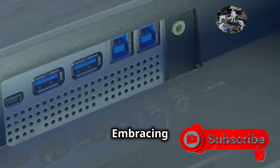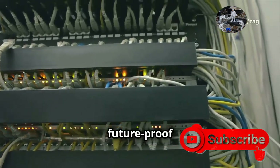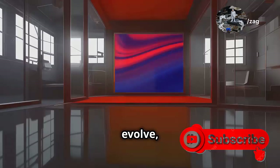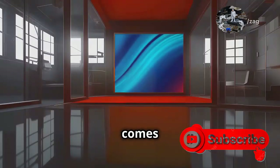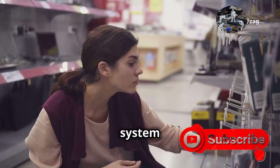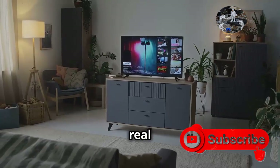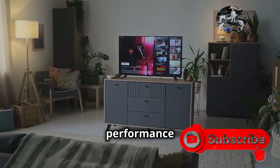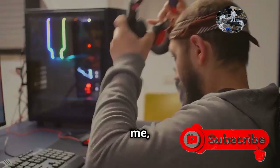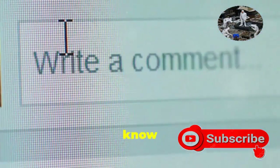HDMI 2.2 is more than just a spec bump — it's a future-proof investment. As technology continues to evolve, HDMI 2.2 ensures you're ready for whatever comes next. Whether you're a hardcore gamer, a movie buff, or just someone who appreciates the best picture quality, make sure your next TV, gaming console, or sound system is HDMI 2.2 compatible. HDMI 2.2 is the real deal, bringing a whole new level of immersion and performance to your home entertainment setup. If you found this video helpful, hit that like button and subscribe for more tech tips and insights.